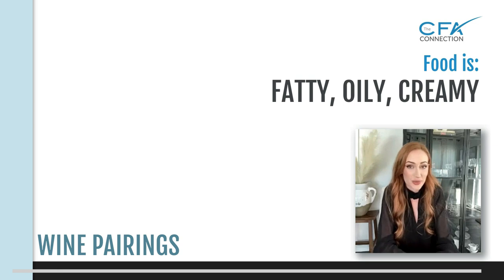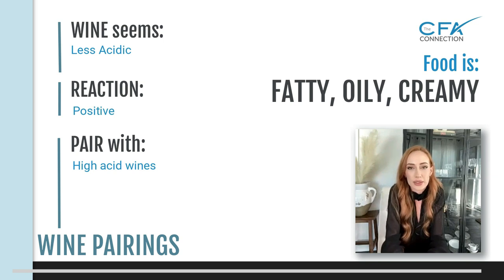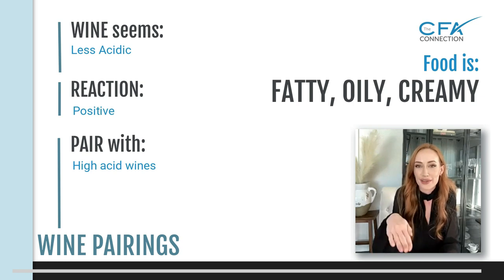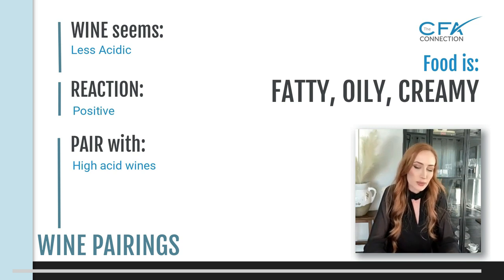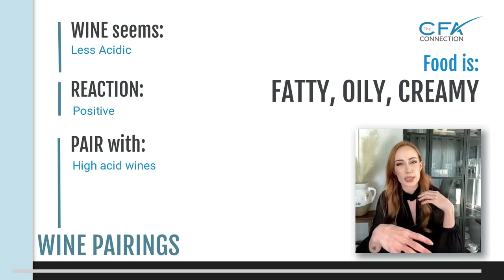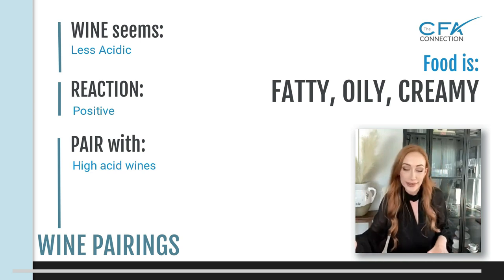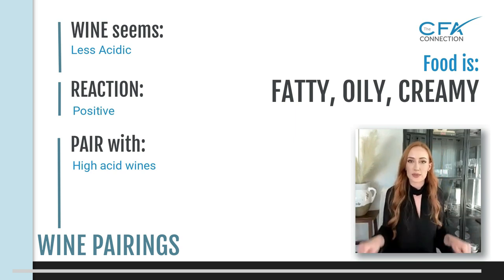My favorite pairings are actually with fatty, oily foods and creamy stuff. I love cheese and anything with dairy. High acid works great for that one — acid is going to cut through that fat level. If you're having a really rich cream-based sauce and you have a high acid wine, it's going to cut right through that. It won't seem as creamy and heavy in your mouth. The fatty oil cuts the acid in the wine, and the acid in the wine cuts the fatty oily feeling — they meet in the middle.